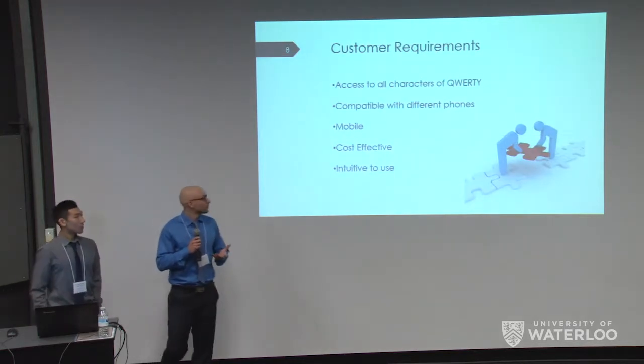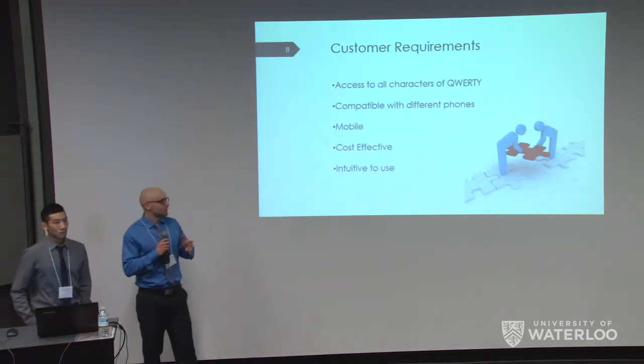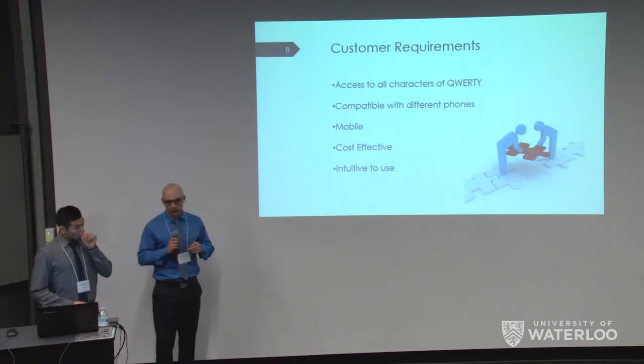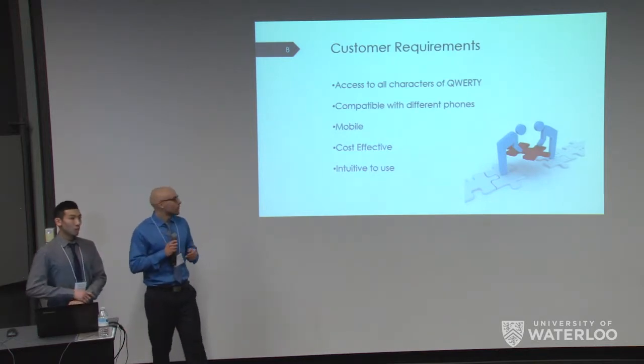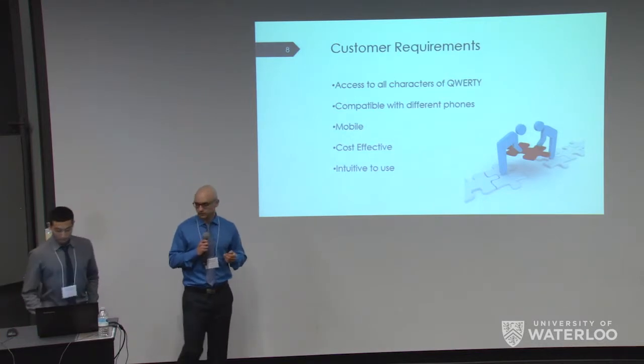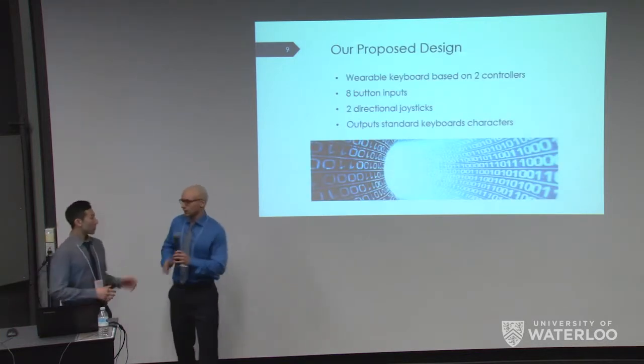For our project's customer requirements, we specified that users would need to access all characters on the QWERTY keyboard. It has to be compatible with different phones such as Apple and Android, and it would need to be mobile, cost-effective, and intuitive to use.